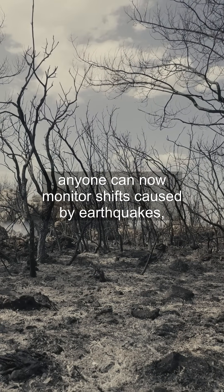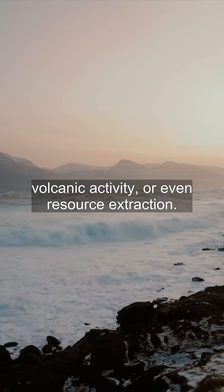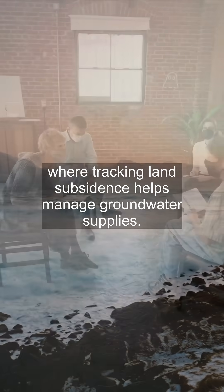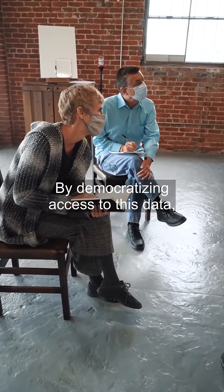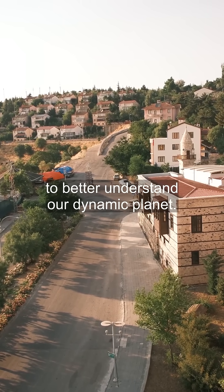Anyone can now monitor shifts caused by earthquakes, volcanic activity, or even resource extraction. Such precision is crucial for regions like Arizona, where tracking land subsidence helps manage groundwater supplies. By democratizing access to this data, NASA empowers communities and researchers alike to better understand our dynamic planet.